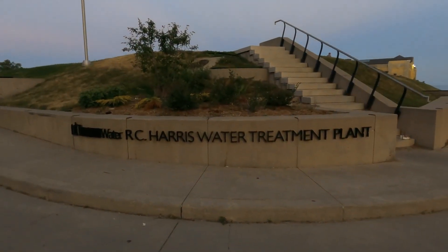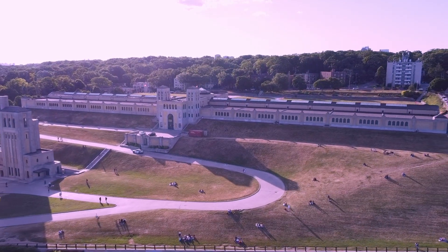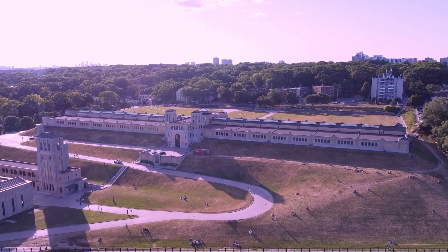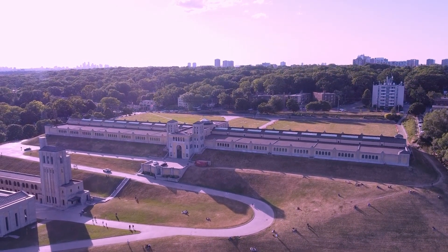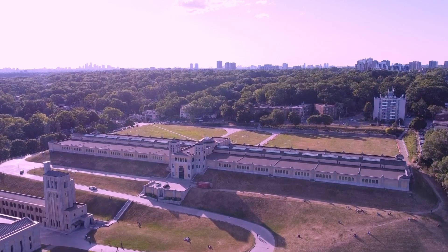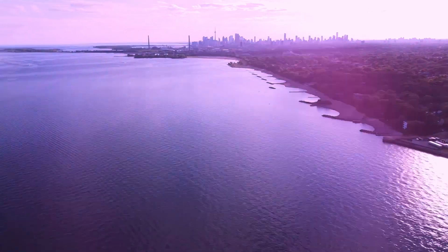As we approach the plant, we are immediately struck by its impressive art deco design. The stonework, the geometric patterns and the clock tower are just breathtaking. We take a moment to admire the exterior. We are mesmerized by the breathtaking views of Lake Ontario and the Toronto skyline. This is an unforgettable experience.